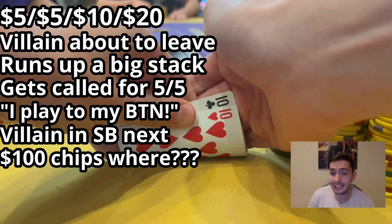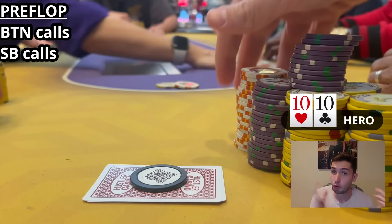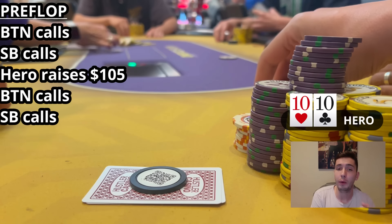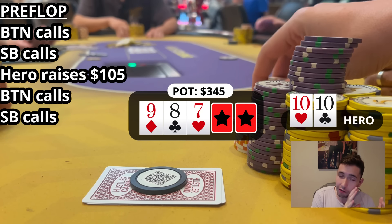The hand begins — nobody has realized the straddle is on. The button calls for $20, this player calls as well for $20. I raise from the middle blind with pocket tens, making it $105 to go. Both limpers call and we go three ways to the flop — a pretty nice 9-8-7 rainbow — and this is where the drama unfolds.